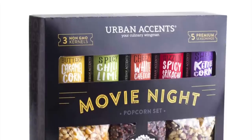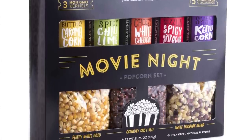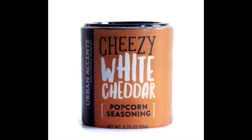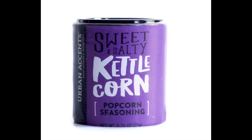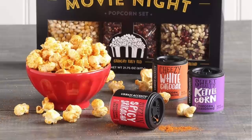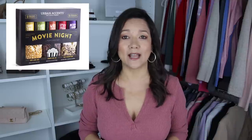I have a confession — I have a popcorn addiction I got from my father, and I passed it to my son, which is why I think he's going to love this movie night popcorn set. It includes different popcorn kernels and seasonings like sriracha and kettle corn. For only $22, it's a cute set for any popcorn lover, a family that loves movie nights, or kids and teens having friends over.